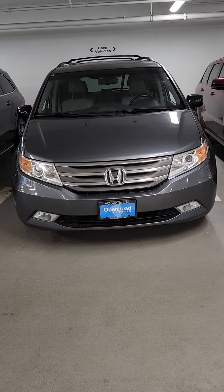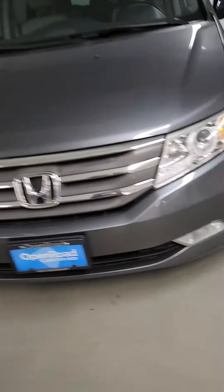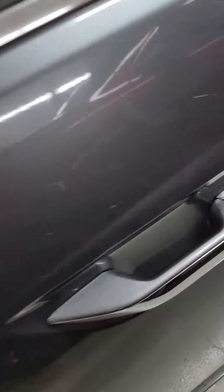Hi, Jordan from Open Road Audi Boundary. Going to do a walk around here on the Odyssey. I'll point out some things on the car — it's been outside today so it's a little dirty, but you can see there's some scratching on the doors which I'm going to point out for you.